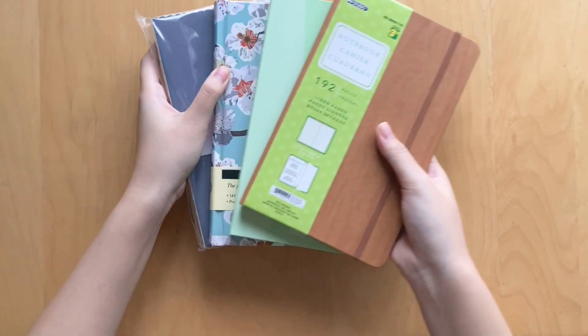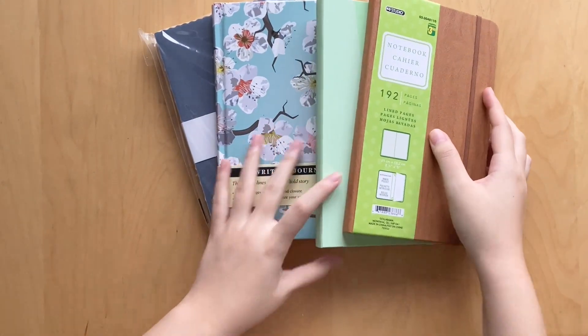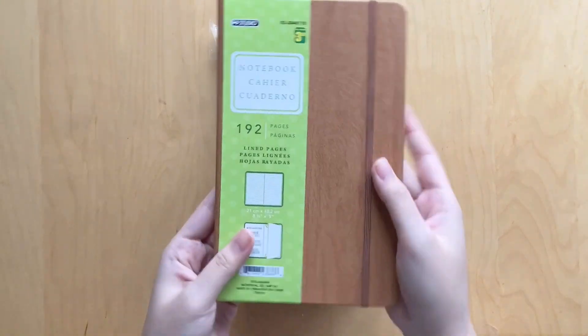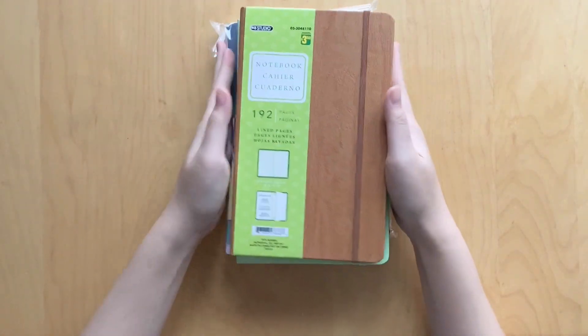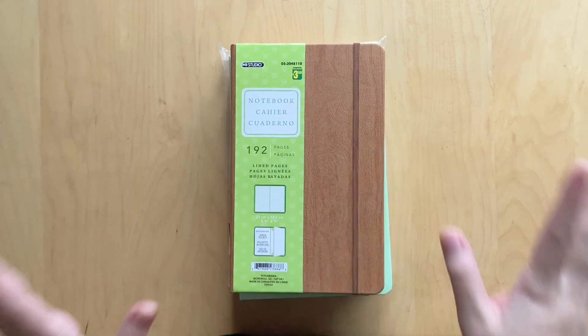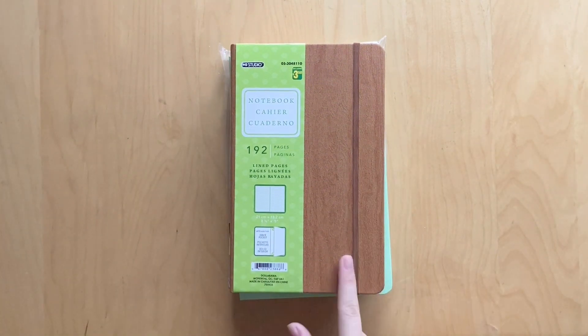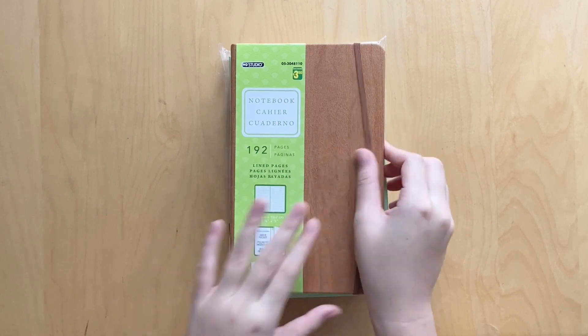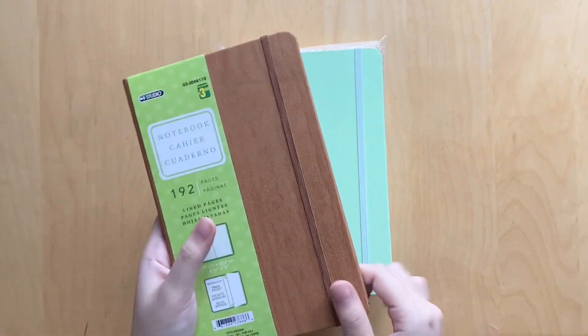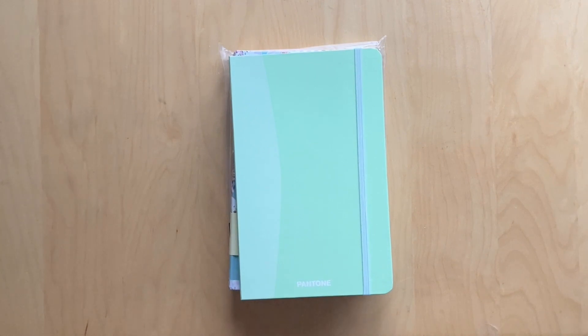I also want to show you a few blank journals I'm planning on using this year. I go through a lot of journals every year so I have to have lots of options. The first one is one of these faux woodgrain journals — you guys have probably seen these hundreds of times on my channel. They have 192 pages, the paper is pretty great quality, and I'm excited to use this. You'll probably see a setup video whenever I use these journals.